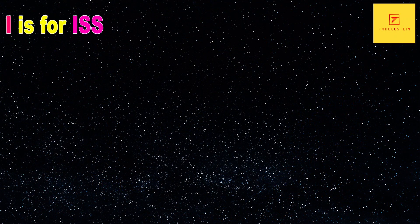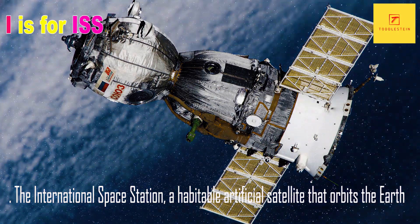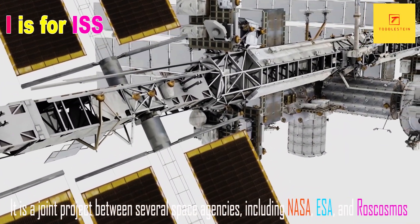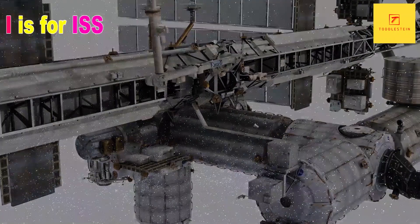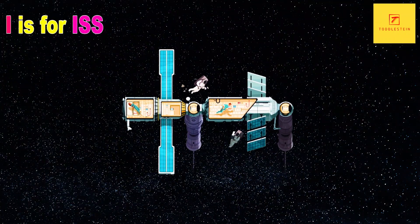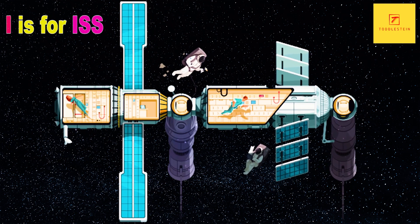I is for ISS, the International Space Station, a habitable artificial satellite that orbits the Earth. It is a joint project between several space agencies, including NASA, ESA and Roscosmos. The ISS serves as a research laboratory, and astronauts from around the world conduct experiments there to learn more about life in space.